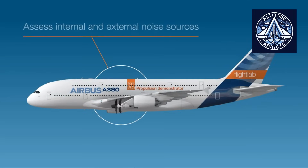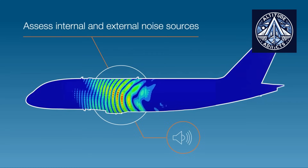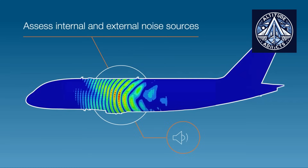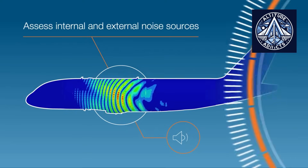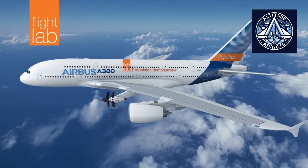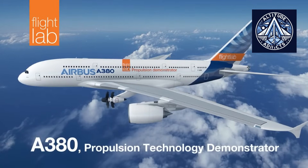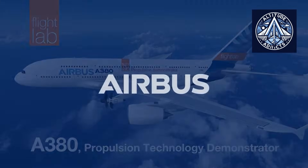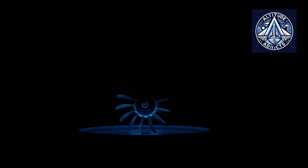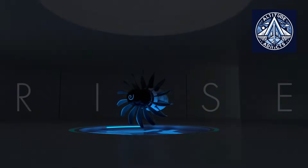The RISE program is a comprehensive reimagining of propulsion that has the potential to redefine the future of air travel, thanks to its innovative aerodynamic features, noise reduction technologies, and robust FOD protection systems. Do you think the RISE program is anywhere close to fruition? Let us know in the comments. Please feel free to like, share, and subscribe to our channel.